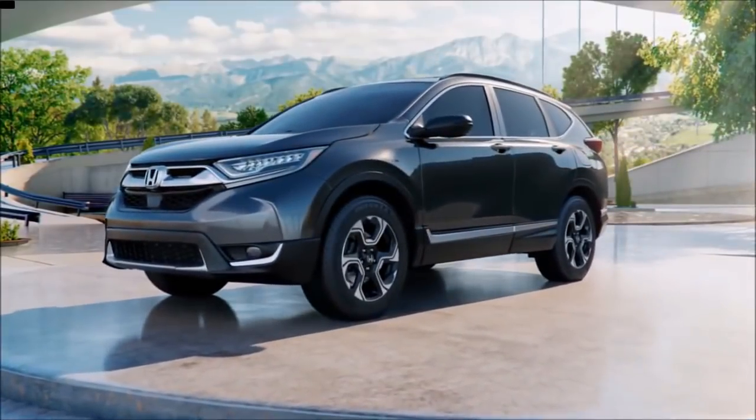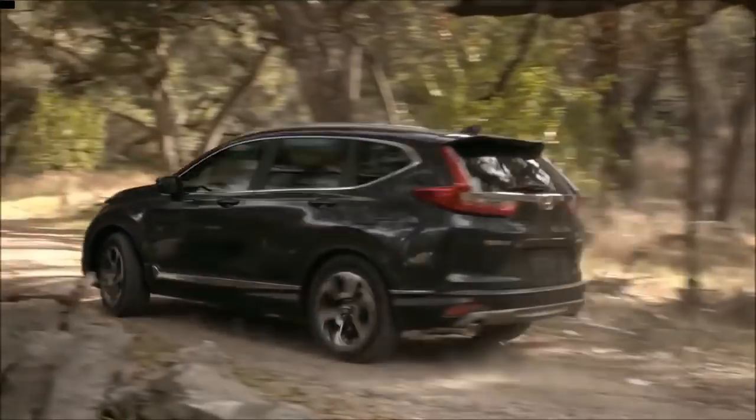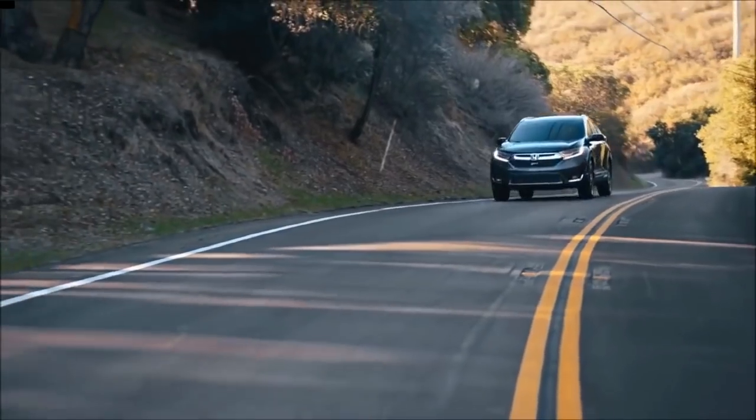The 2018 Honda CR-V will be assembled in India and should be in showrooms well before Diwali, with prices starting at Rs 25 lakh for the petrol models and approximately Rs 28 lakh for the diesel lineup.